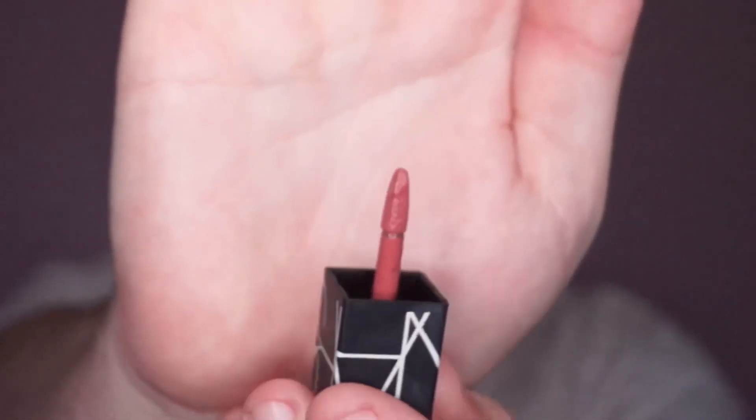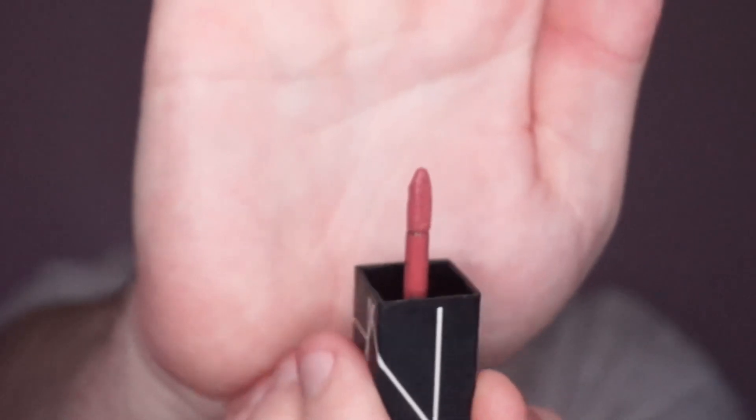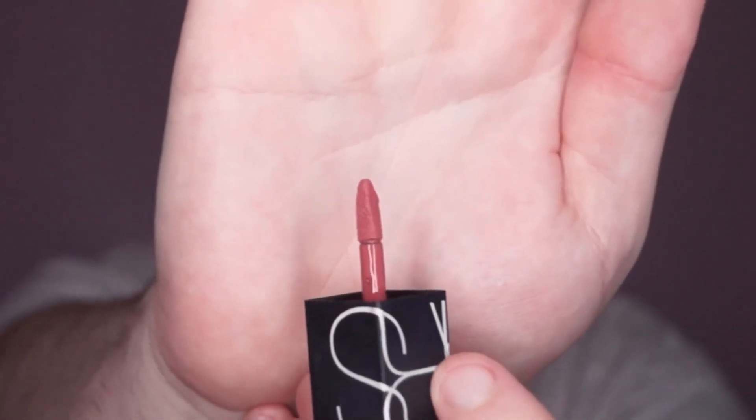Next I want the full size of the NARS Power Matte Lip Pigment in shade American Woman for $42. I love this lipstick — it's pretty much the same shade as what I'm wearing currently, just comparing it to the Stargem Cosmetics lipstick which is essentially a colour dupe. I find the Stargem is much more long-wear and very matte, while the NARS is more of a soft comfort matte finish but doesn't last as long.